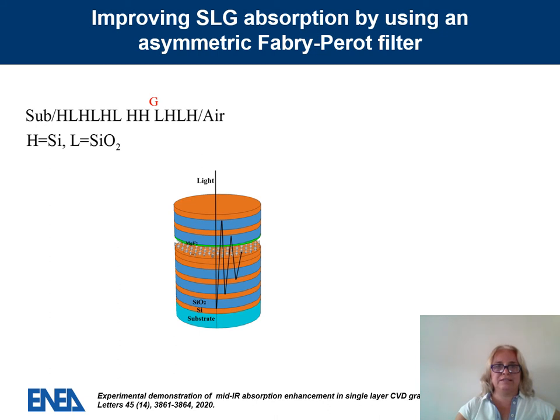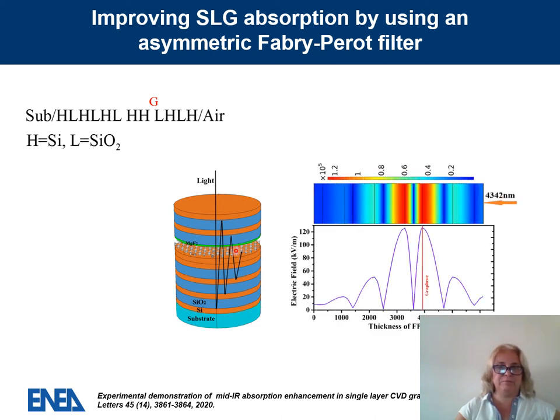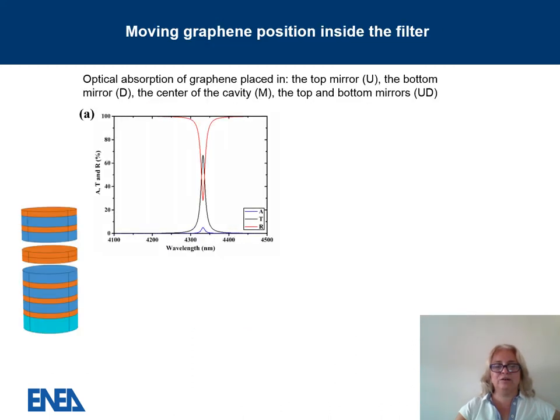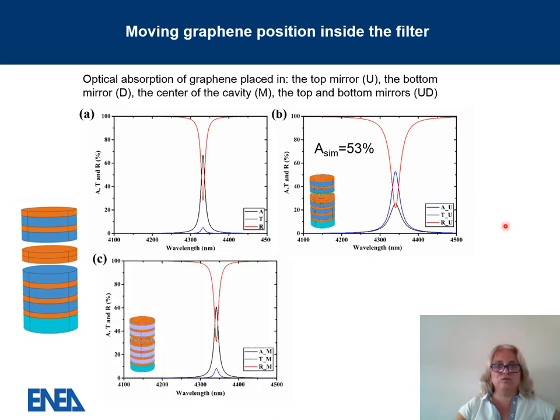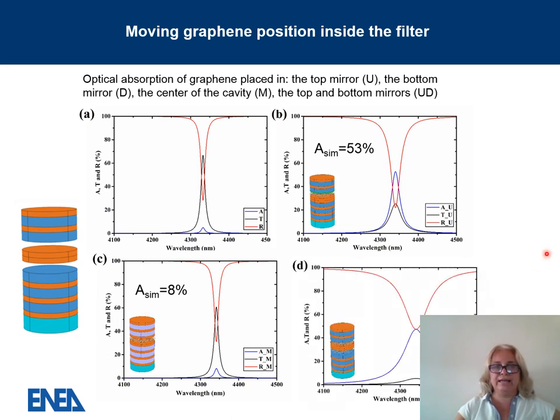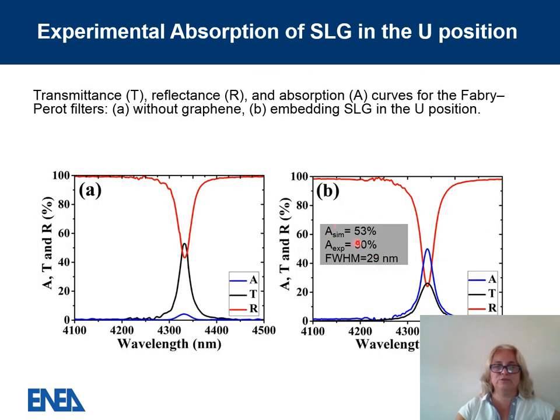To further increase graphene absorption, we increased the number of layers in the bottom mirror using an asymmetric Fabry-Perot structure. In this structure we found two positions where the electric field is maximum and placed graphene accordingly, observing 53% absorption in simulation. We also simulated graphene placed at the middle of the cavity where the electric field is zero, observing very low absorption. Placing two graphene layers — one close to the top mirror and one close to the bottom mirror, adjacent to the optical cavity — gave 47% absorption. Experimental validation of the simplest configuration yielded 50% absorption.